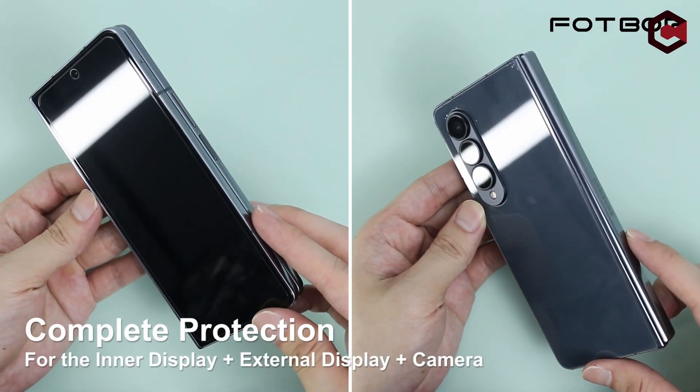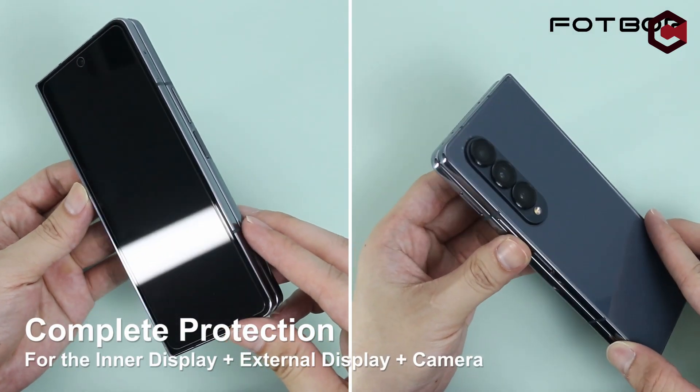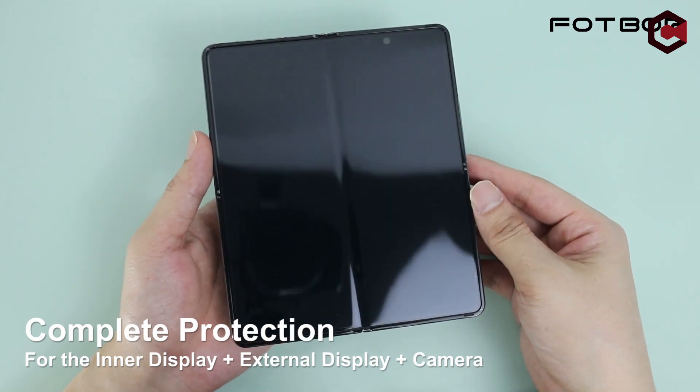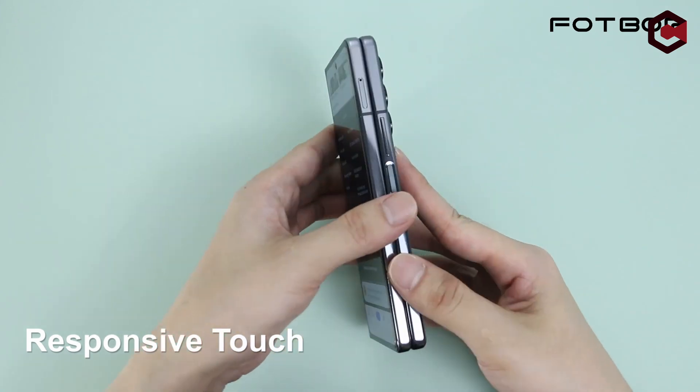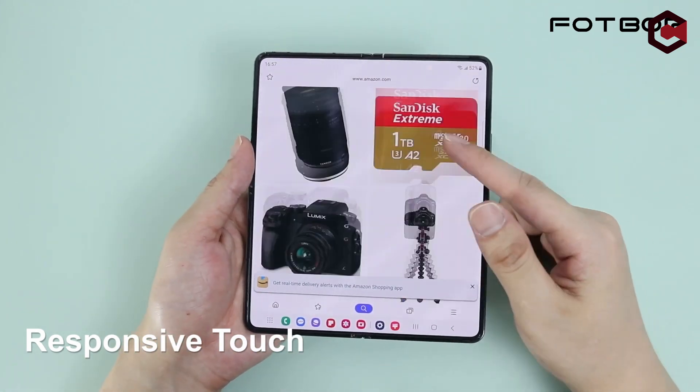So guys, this was the video about the best Galaxy Z Fold 5 screen protectors. All the links are given in the description — do check them out. If you enjoyed the video, hit the like button and subscribe to our channel for more videos. Thank you!